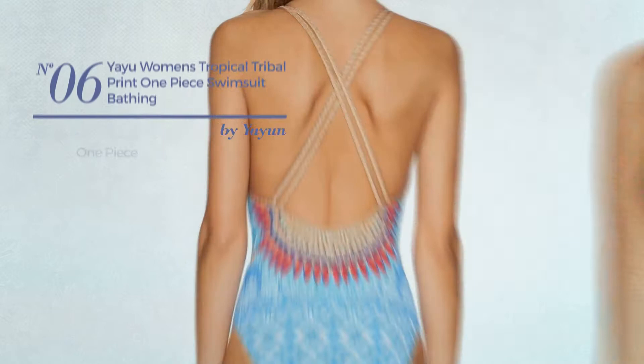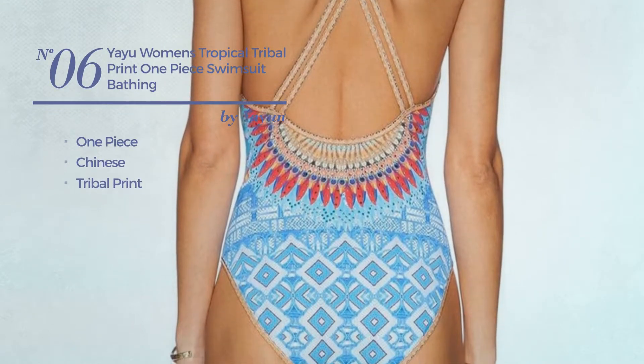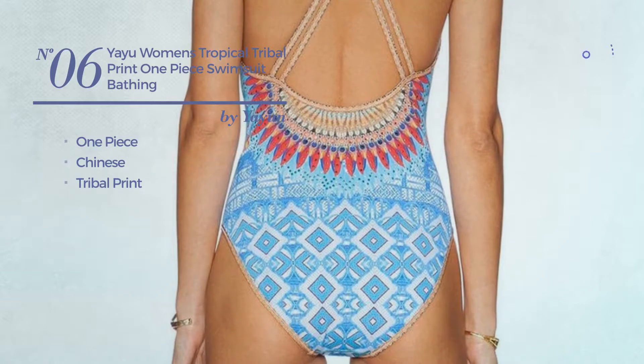Number 6. A One-Piece Swimsuit. Featuring a Chinese-inspired style with tribal print. Available only in blue color.